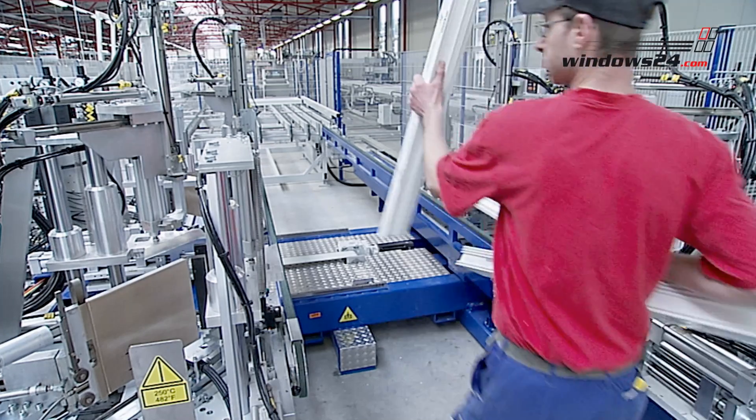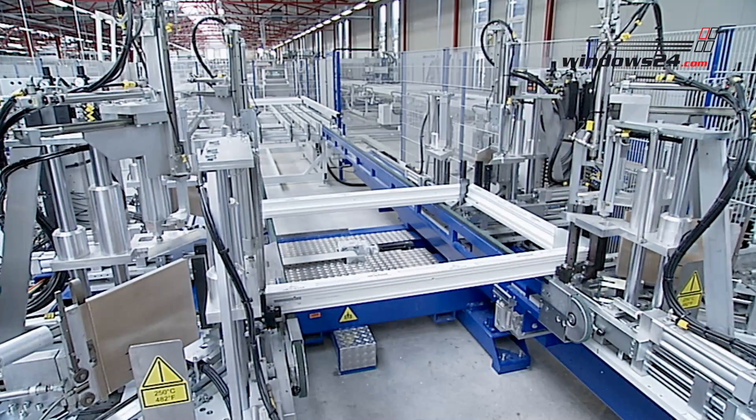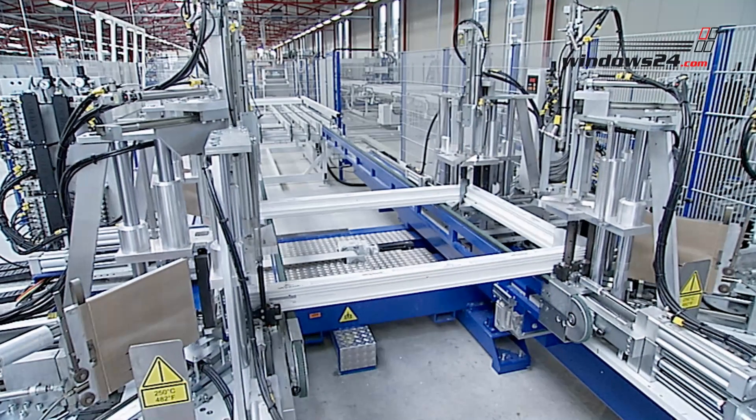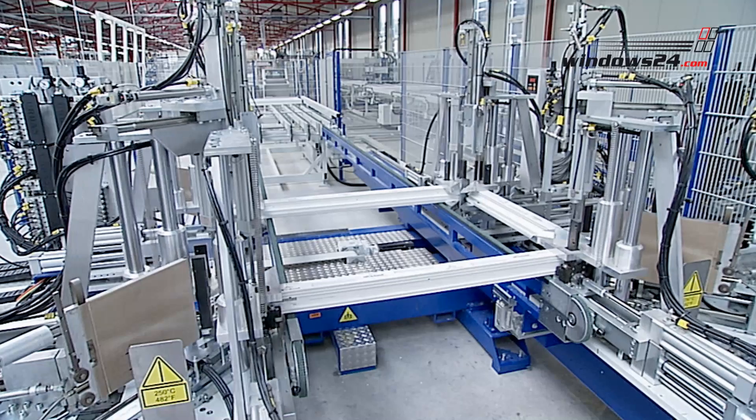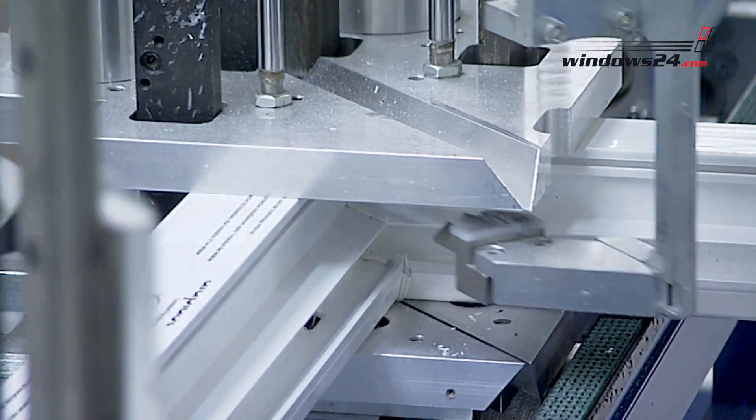One of the most important operations is the bonding machine. Here the window receives its form. The profiles, their ends cut at 45 degrees, are inseparably bonded at the edges and the window seals are permanently joined with the sealing former.